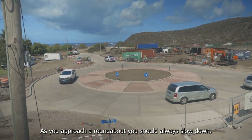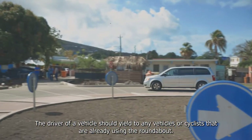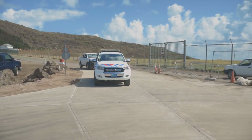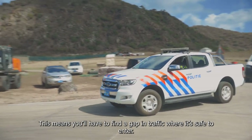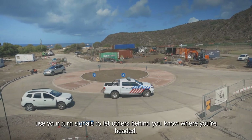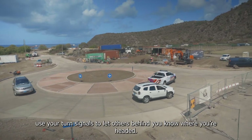As you approach a roundabout, you should always slow down. The driver of a vehicle should yield to any vehicles or cyclists that are already using the roundabout. This means you'll have to find a gap in traffic where it is safe to enter. As you approach your desired exit, use your turn signals to let others behind you know where you are headed.